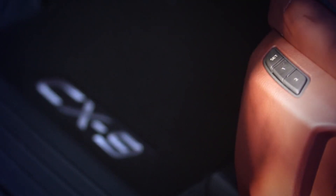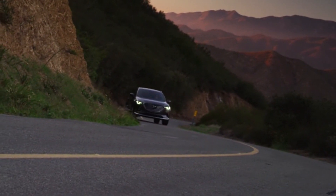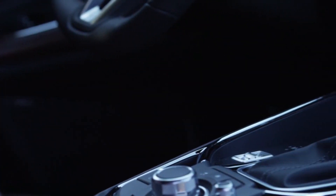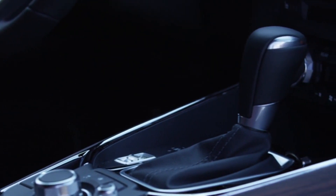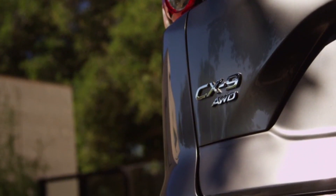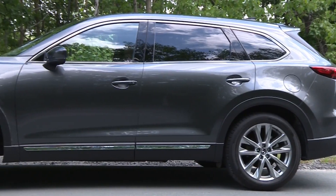Look for a Bose stereo system, premium lighting provisions, standard all-wheel drive, a 2.5-liter turbo Skyactiv four-cylinder engine, a heated steering wheel, wood trim, Mazda's active driving display, a power tailgate, smart brake support, automatic high beams, and plenty more. So here are 5 tips that I hope help you find the best used Mazda CX-9 possible for your dollar.